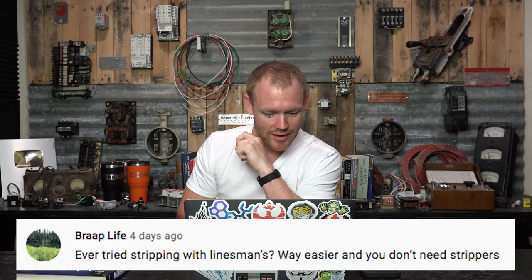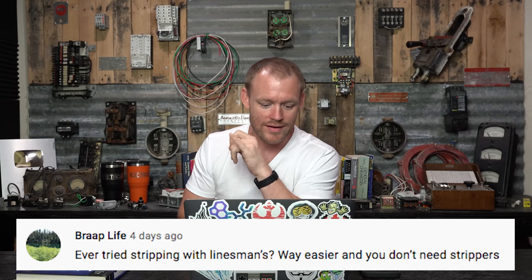BRAP life asks: ever tried stripping with lineman's pliers? Way easier and you don't need strippers. Yes, I actually do that all the time if I don't have strippers on me. You can strip the end of a conductor by scoring it a little bit, twisting, and then popping the sheathing off the end. Even stranded wire, though that's a little more difficult and kind of a pain to work with.